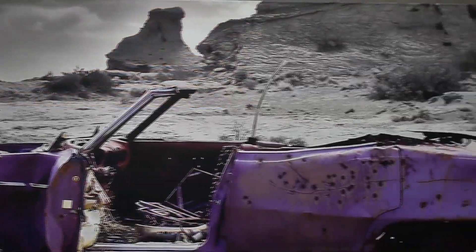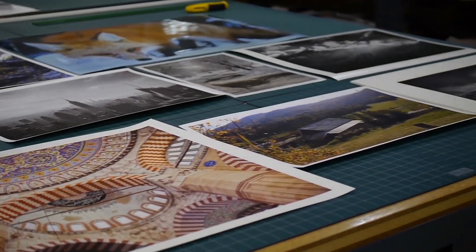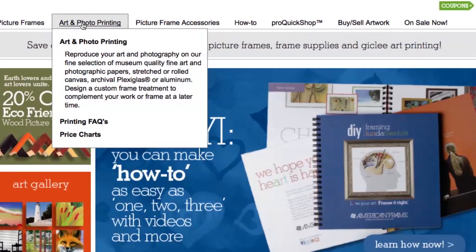This has fueled an explosion of art images available to the everyday collector, and that is good for everyone. So join us as we delve into the world of printing.